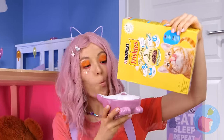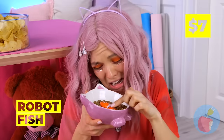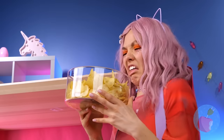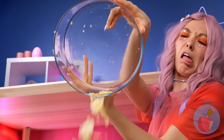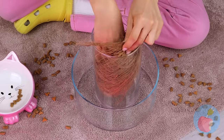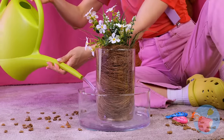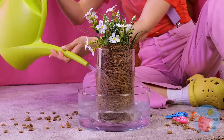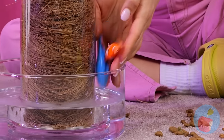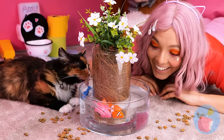Every fish needs a bowl. Why not add a little island in the middle? Just add water too. Now it's all ready for our robot fish. Round and round they go.